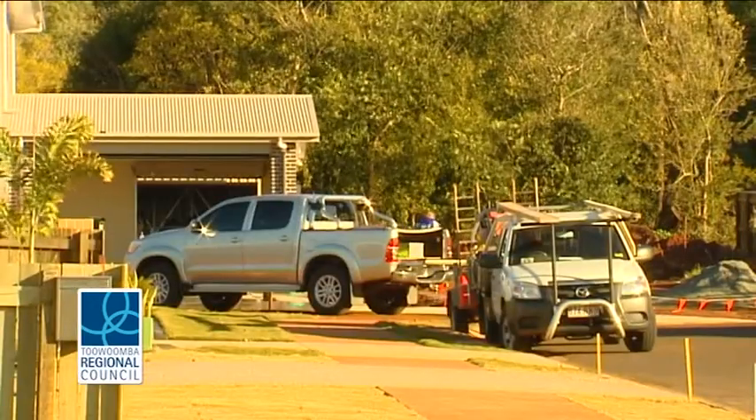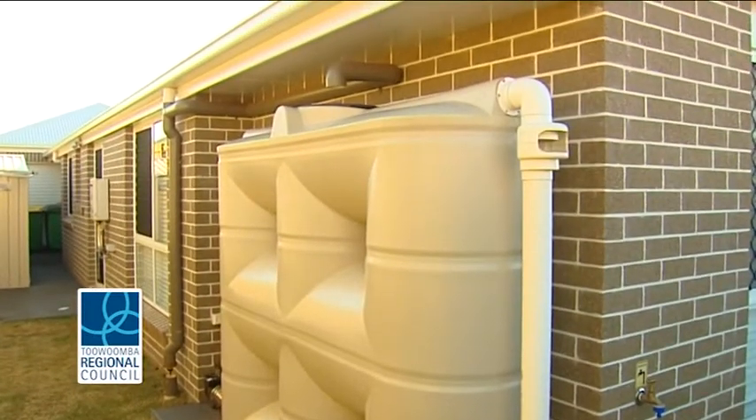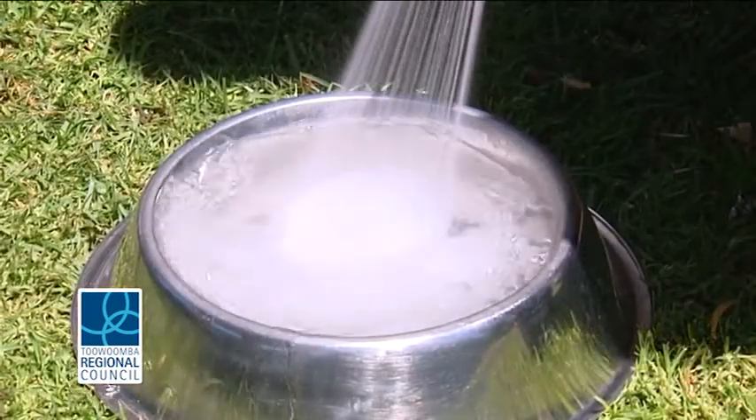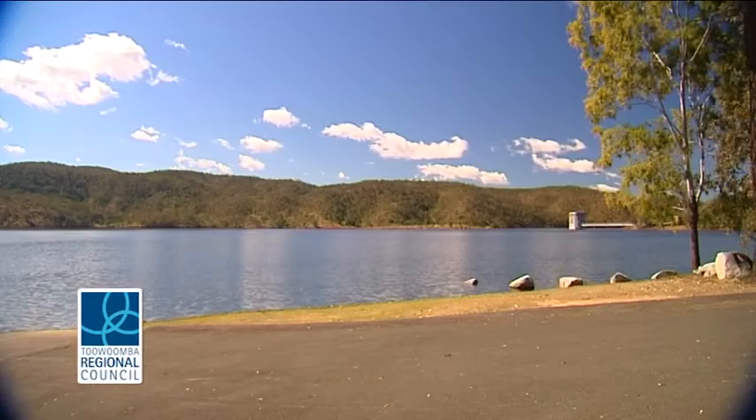As you can appreciate, installing rainwater tanks remains the most effective and sustainable way of ensuring a supplementary water supply to our residents. The move allows us to plan for future growth and with the security of the Wivenhoe pipeline, it ensures a strong water supply well into the future.